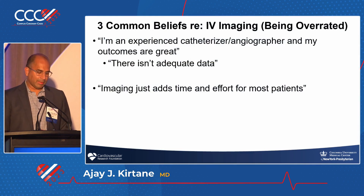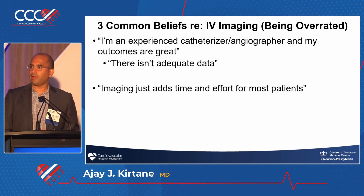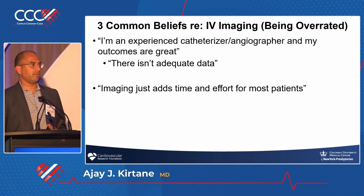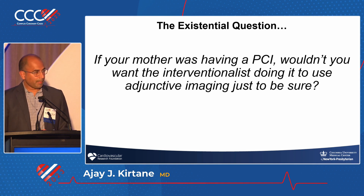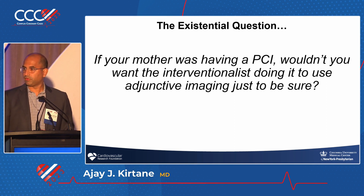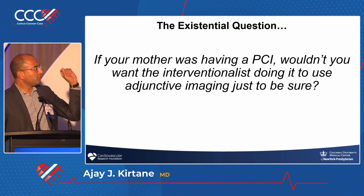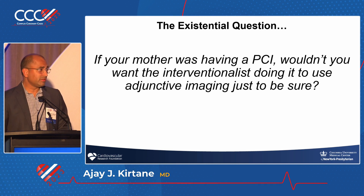What about time and effort for most patients? It's true that for the average type A lesion, there may or may not be a marginal benefit of imaging. But I always come back to this existential question: if your mom was having a PCI, wouldn't you want the interventionist to use adjunctive imaging just to be sure? Anyone who does not want their mom to have imaging during their PCI, please raise their hand. And if you raise it, it means you don't like your mom.